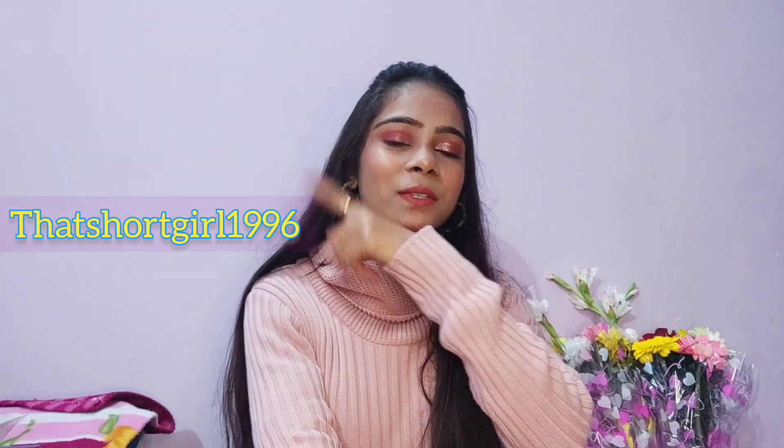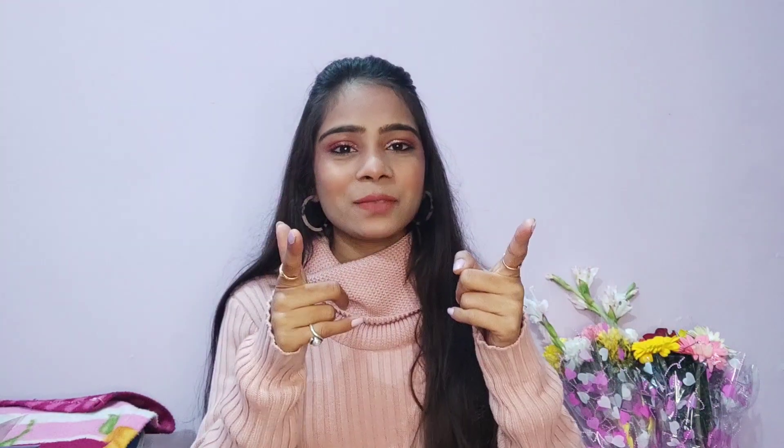So I hope you liked this video. If you did, please like, share, and subscribe to my channel. Also do follow me on Instagram — here is my Instagram handle. I will see you in the next video. Bye!